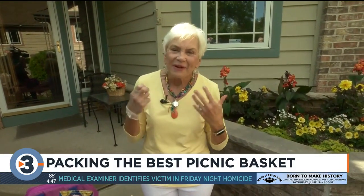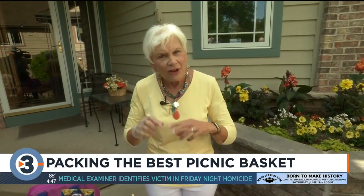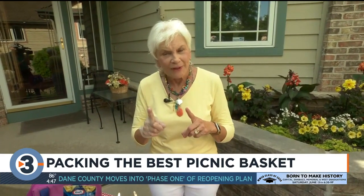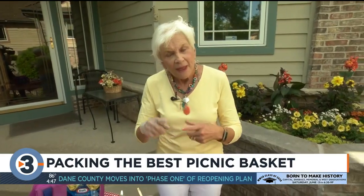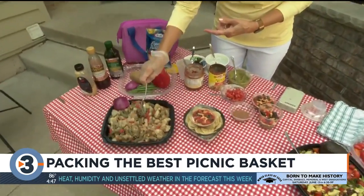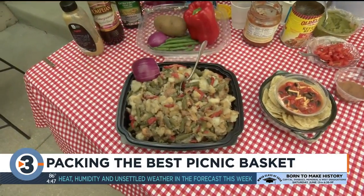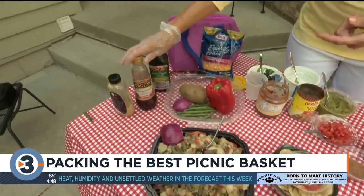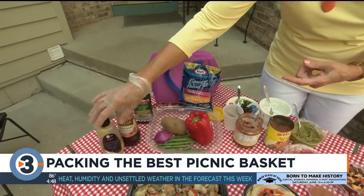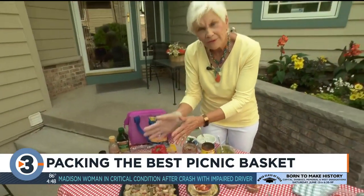We're going to do a picnic today. Picnics have to be easy but they also have to be safe. I've picked out foods that you can keep at room temperature. The first one is a potato salad without mayonnaise — made with potatoes, fresh green beans, red peppers, and bacon. The dressing is just olive oil, red wine vinegar, and Dijon mustard. This can sit at room temperature for a long period of time and be safe.